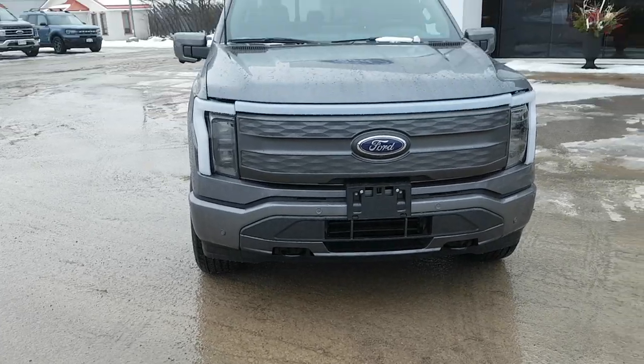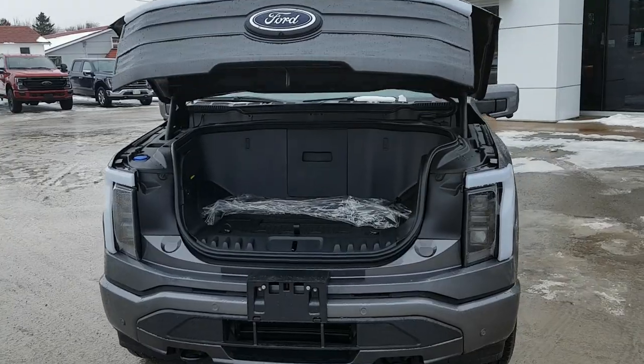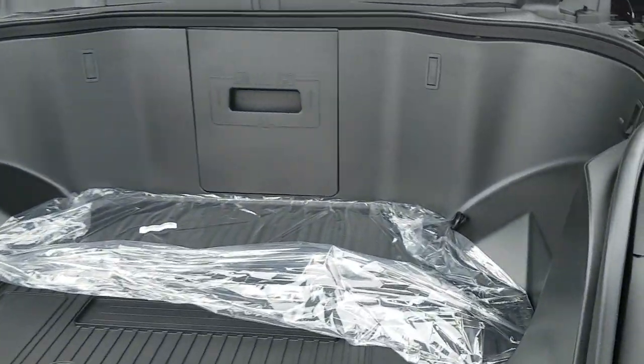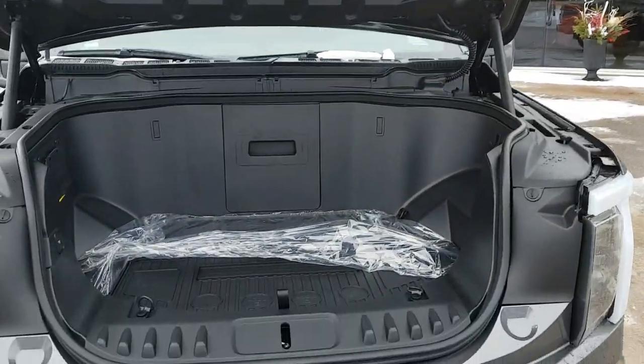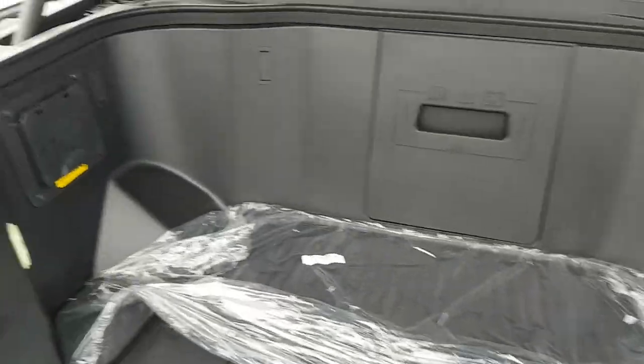Of course you also have the frunk on the Lightning, which is kind of a defining feature because you don't have that gas engine up front — you have plenty of space for storage. This holds up to 400 pounds, so you can put bags of concrete in really easily. It's at a really good height and you get plenty of space, with even more space underneath. This could also act as a cooler with that drain plug down there.